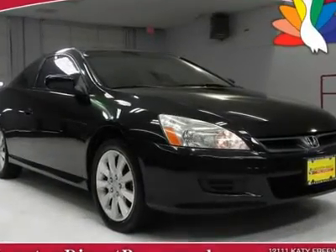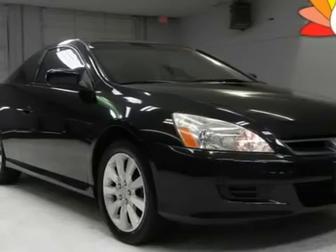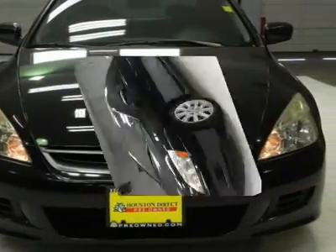This 2006 Honda Accord EXL V6 Coupe is the perfect blend of a sports car and an everyday commuter. Its energetic V6 paired with a 5-speed automatic transmission still gets 29 mpg on the highway.